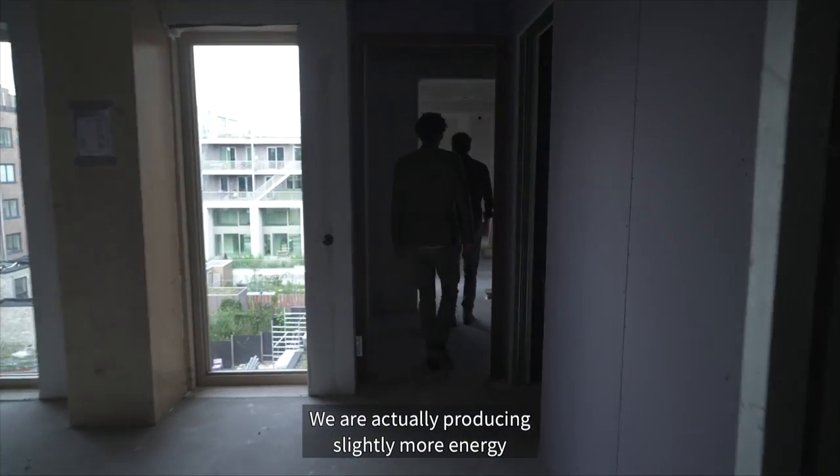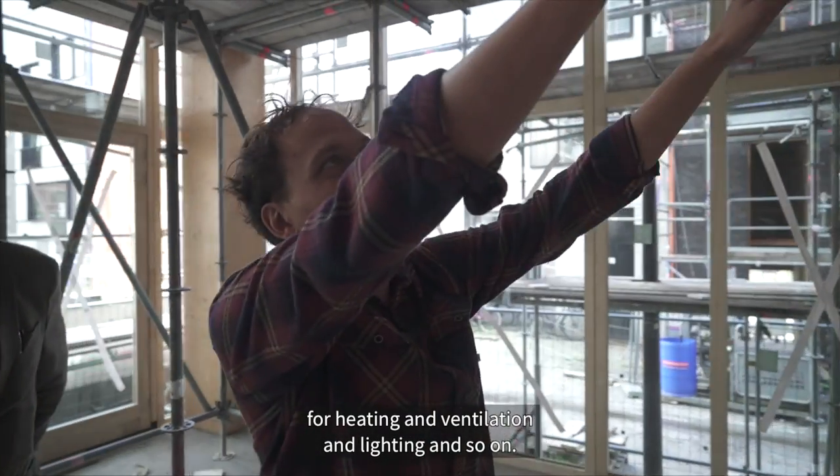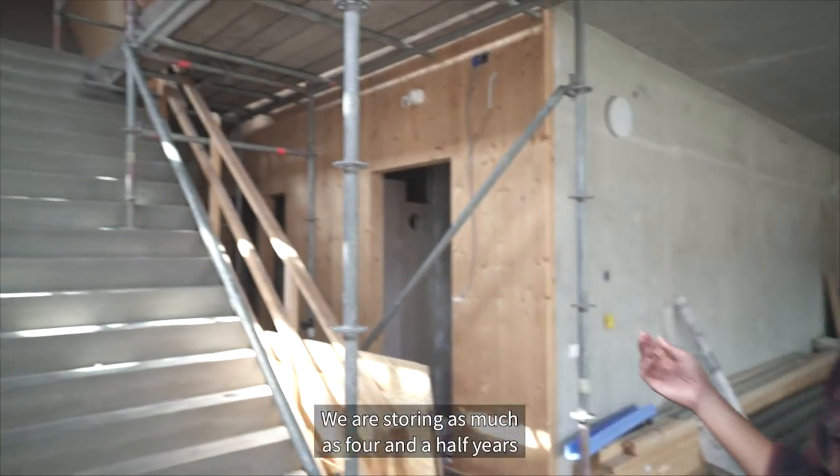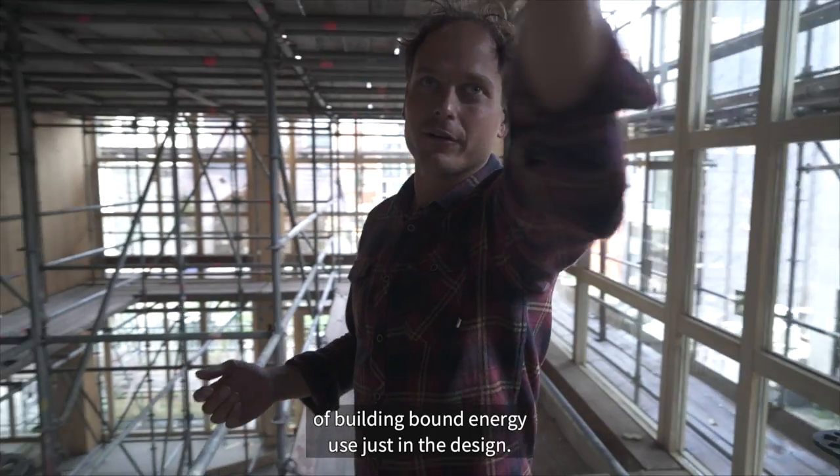We're actually producing slightly more energy than the building will use for heating, ventilation, lighting and so on. We're storing as much as four and a half years of building-bound energy use just in the design.